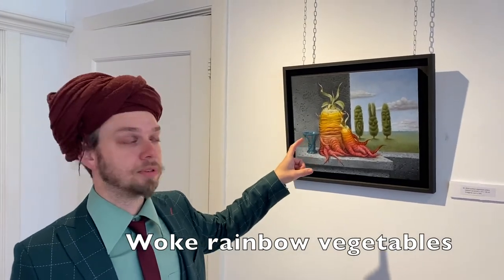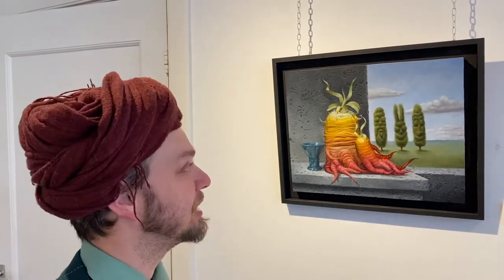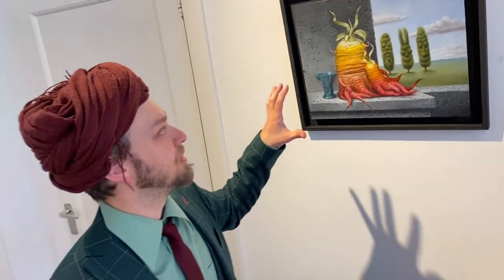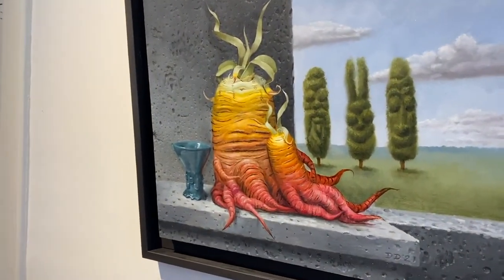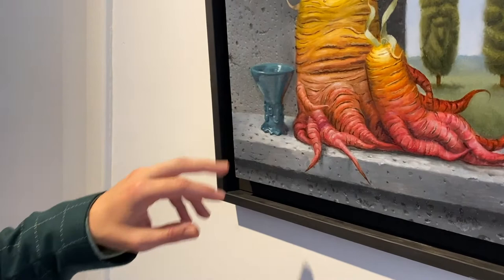Woke Rainbow Vegetables. What's really interesting is that from all the people I ask — which painting appeals most to you — a lot of people say this painting. This is one of the later paintings of this new subtle surrealistic style. While I was doing this, I felt that sometimes a carrot or any kind of vegetable has a sort of transition in colors, sort of rainbow colors, and I thought let's just make that more extreme. In this painting you also see this cup that I made in reality — in real life. It's inspired by 17th century Dutch cups — Berkemeijers.